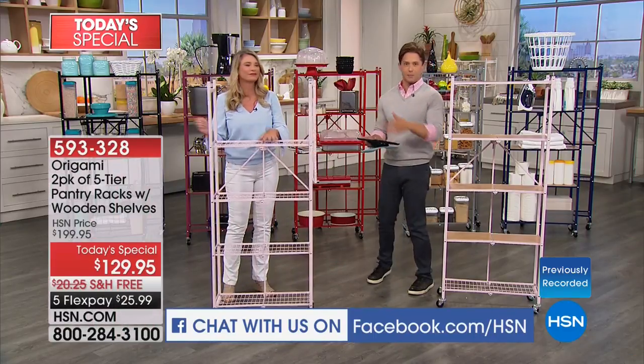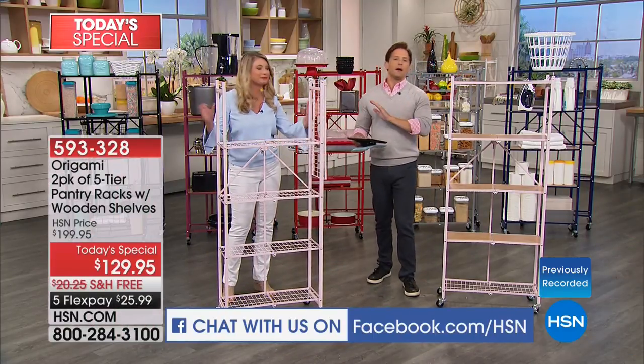We're simulcasting and our friend Dee from the HSN Fanatics page ordered the new baskets as well as her two-pack of pantry racks tonight. She said these would be great for an offsite party — a really good idea if you're helping set something up in a big open cavernous space. There are tons of reasons. Sky's the limit when it comes to Origami.